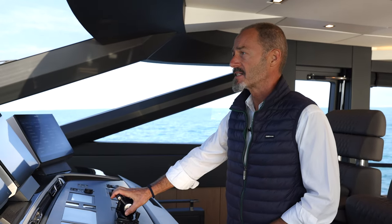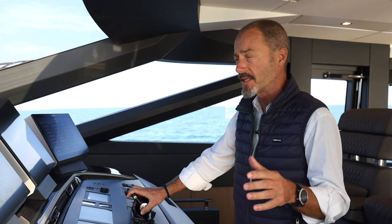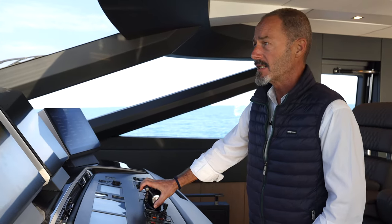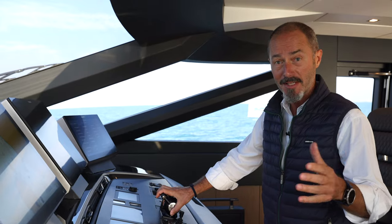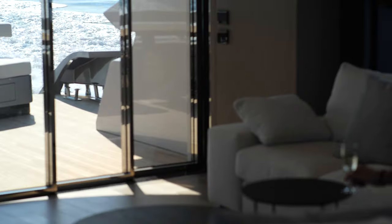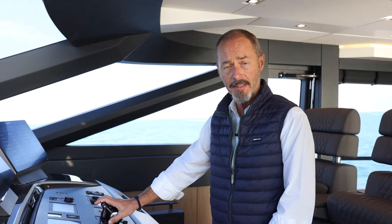Add to the mix the highest level of RINA certification, and the yacht feels safe, solid, and stable in the water. She accelerates smoothly and tracks true at all speeds, even at almost 60 knots, and does it all effortlessly with minimal noise and vibration. Comfort both underway and at anchor is further enhanced with a Seakeeper gyro stabilizer that offers up to 85 percent reduction in roll.